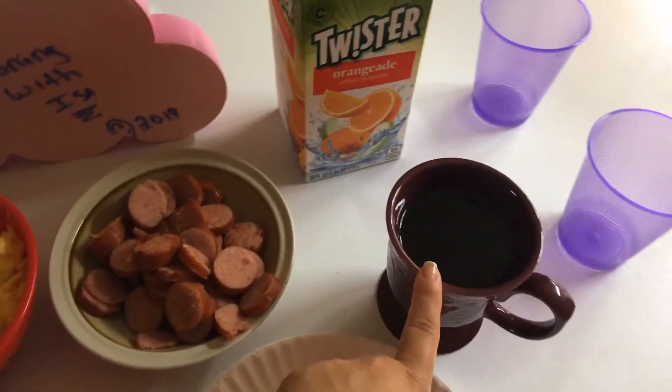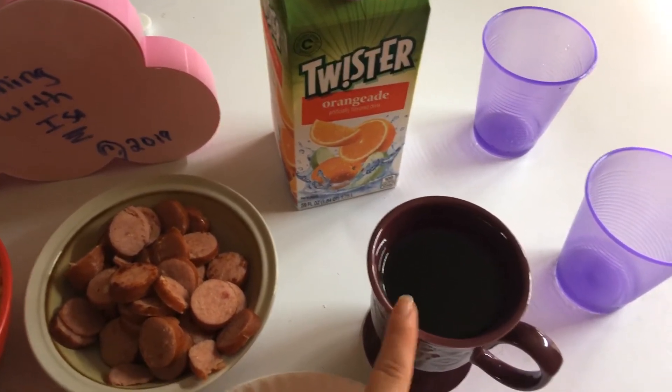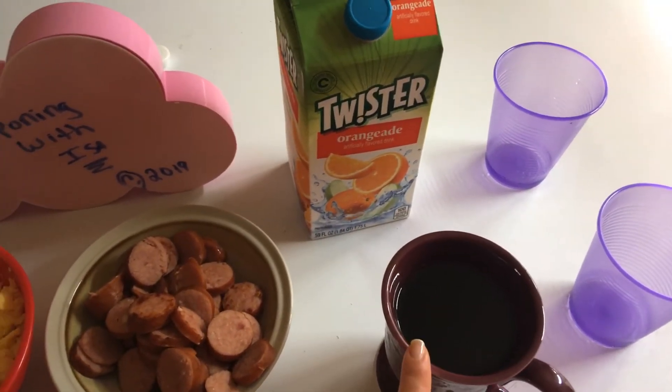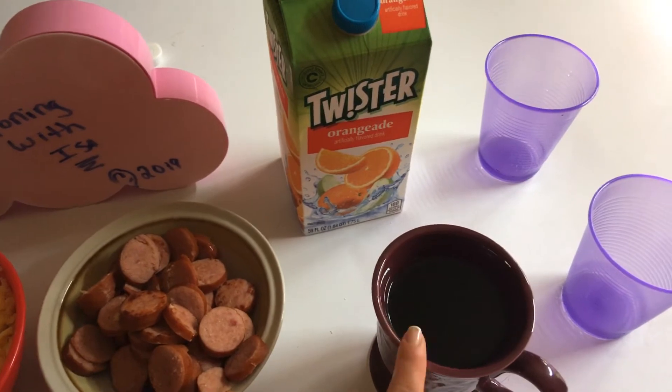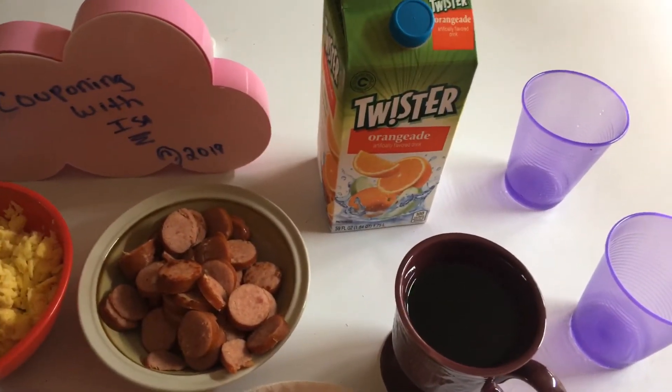This is the Cafe El Moro that we get at the dollar store, which they are completely out of. I'm about to open up my can of Folgers that we got from CVS. The Orange Aid we got for $0.99 at ShopRite.